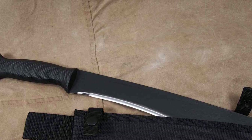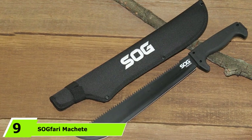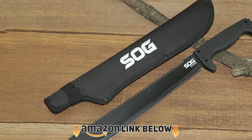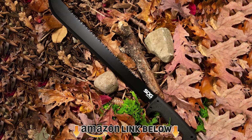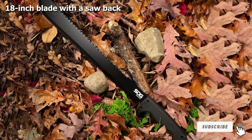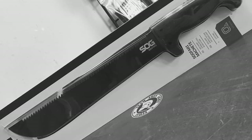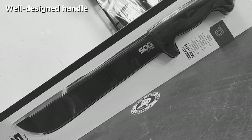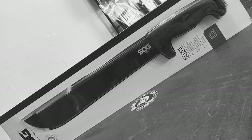At number nine we have the SOG Safari Machete. For making your way through dense undergrowth you need serious cutting power, and this machete offers 18 inches of steel great for clearing trails. SOG used 3Cr13 steel with a black powder coating for enhanced durability. The 0.8-inch blade thickness isn't much, but it's dependable in a survival situation. The 3Cr13 steel also offers great edge retention and is easy to sharpen.